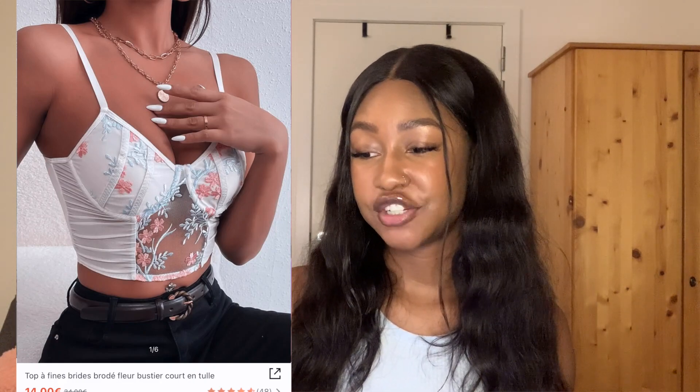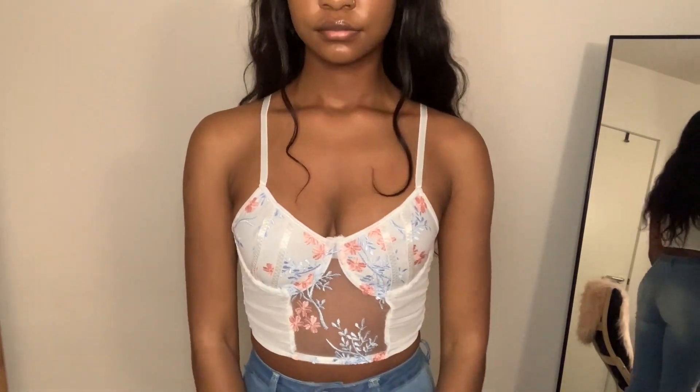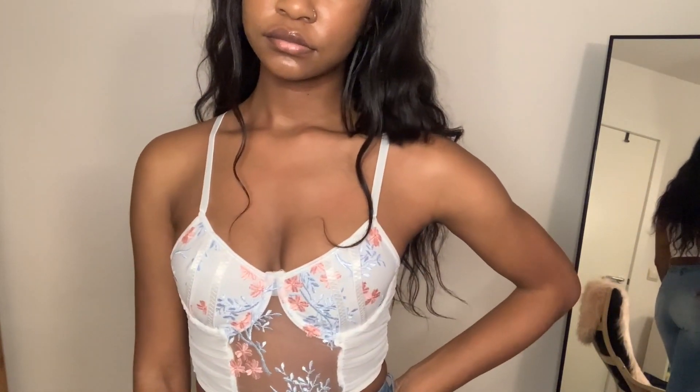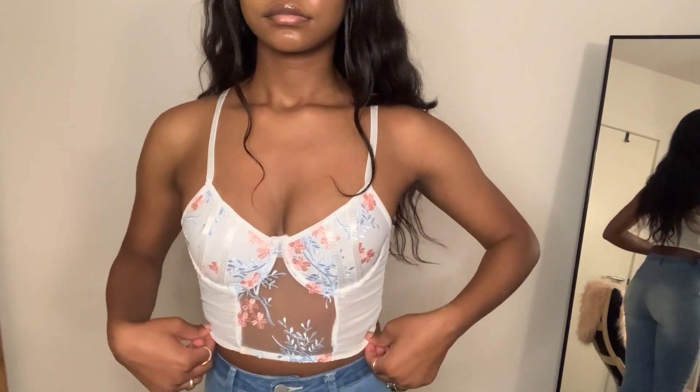The floral embroidery bustier crop niche cami top in white — I got this in a size 36. This is super cute. I really love this top. It looks pretty much exactly like what it looks like in the picture. I love everything about it, I have no complaints. I think it's super cute and I love it absolutely.